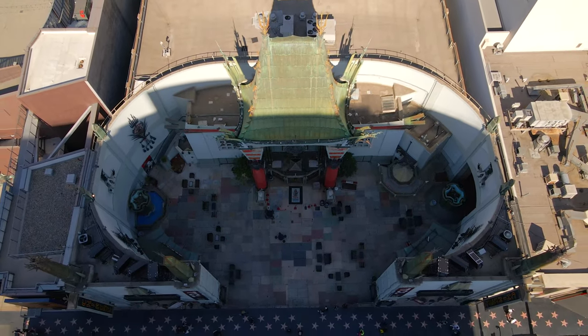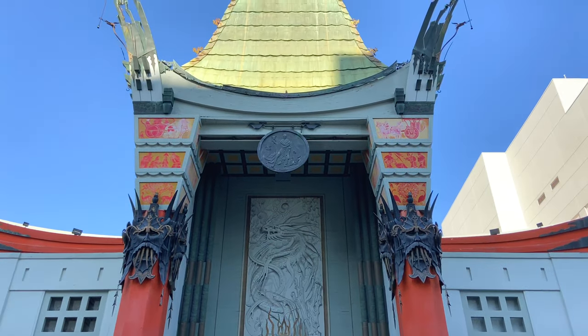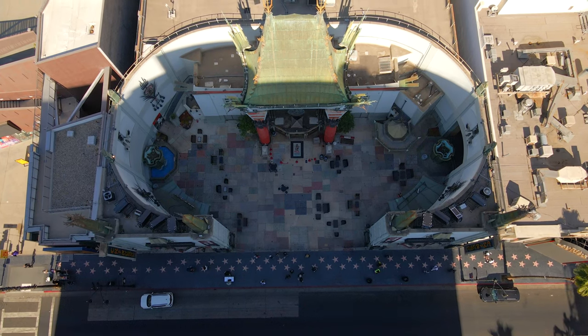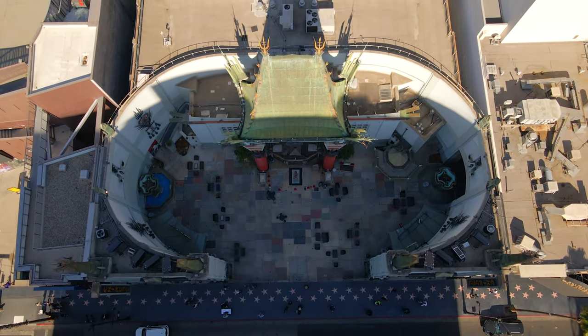Below is the TCL Chinese Theater. This famous theater features Chinese design and decoration. The building has hosted three Academy Awards ceremonies and was the site for the very important premiere of Star Wars on May 25, 1977.